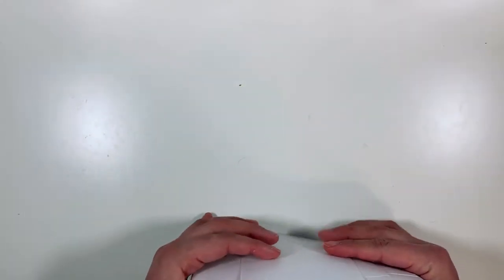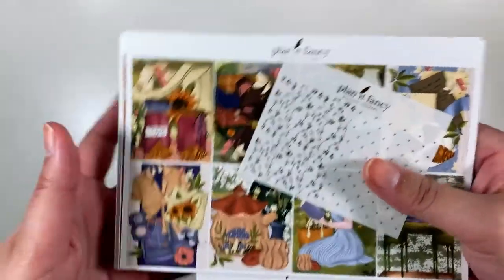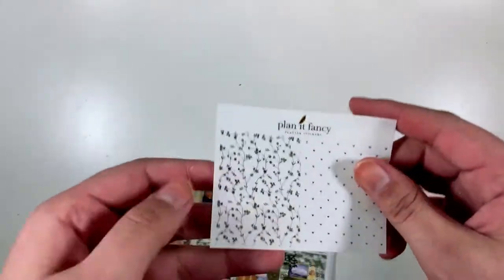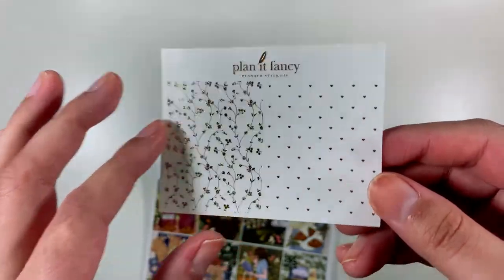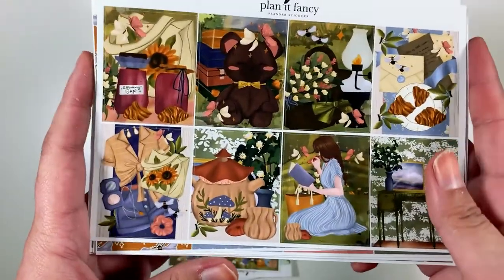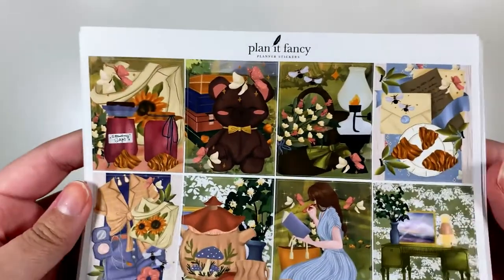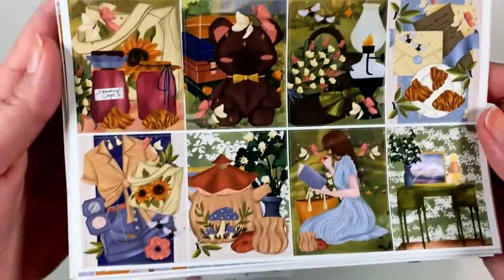Next up I have an order from another shop that's new to me and quickly becoming well known in the planner community — I'm seeing a lot of people repost their stuff — and that is Planet Fancy. This is my first order from them, and I do have another one on the way. This is the freebie it came with, and these are offered as full sheets on their shop — I think they're so pretty. I love this pattern. This is the kit that I ordered, in the biggest size they offer, because the other sizes don't come with the glitter headers and they don't sell them separately. You just get so much in the bigger option that it's worth it. So let me go through this kit with you.